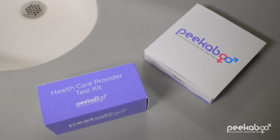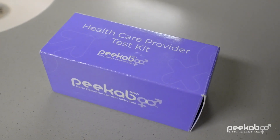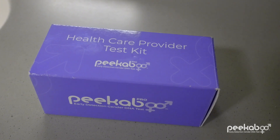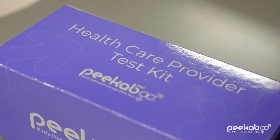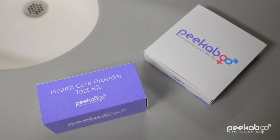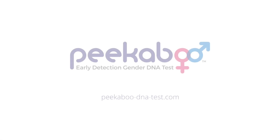Ready to get started? We offer two convenient testing choices: the at-home kit and Peekaboo Pro. If you'd rather have your blood collected by a professional instead of doing the at-home kit, no problem at all — just choose Peekaboo Pro. Our service team can schedule a sample collection appointment near you. So, is it a boy or a girl? Let's find out!